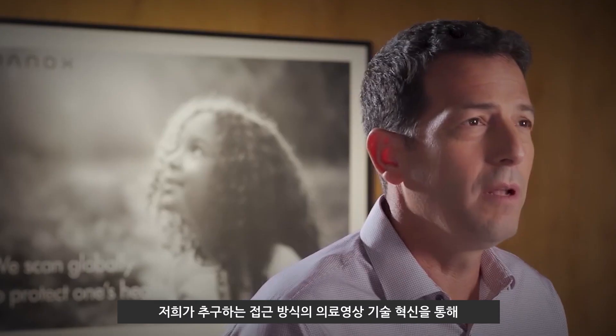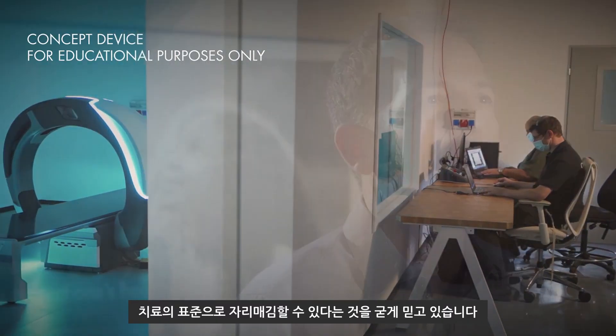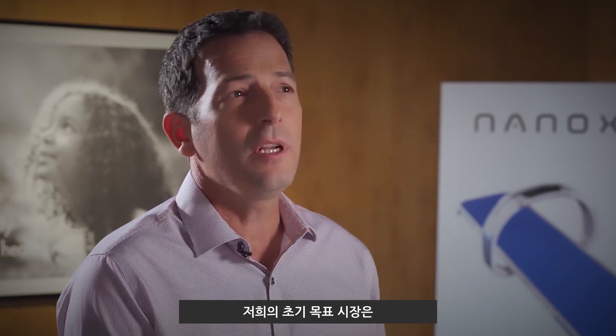With way more affordable imaging systems, you can change the traditional business model — from simply selling machines into a service, a pay-per-scan service. We believe this approach may revolutionize medical imaging as a standard of care.